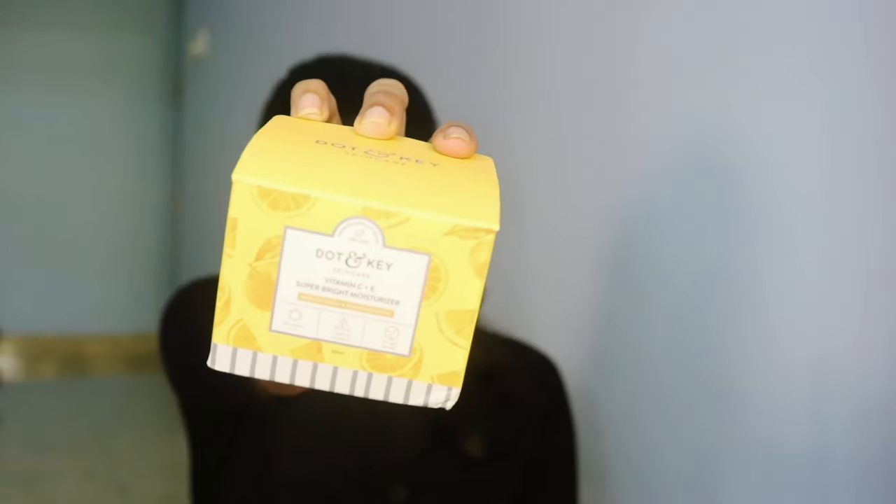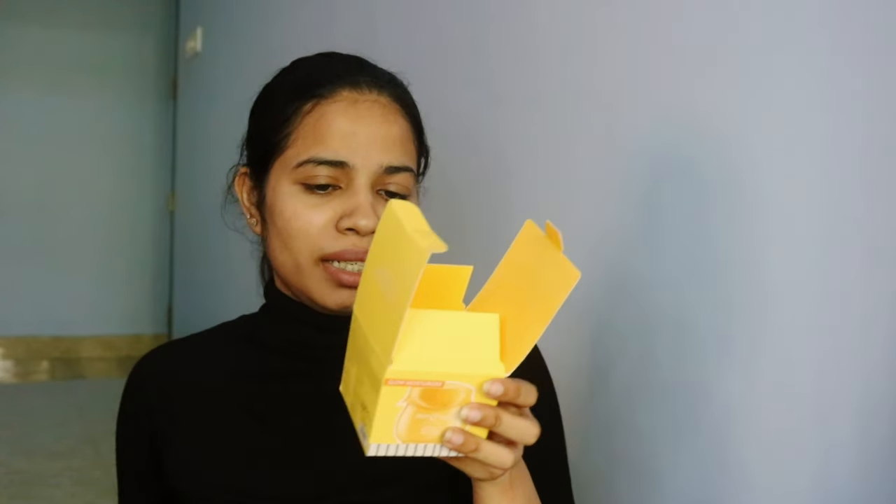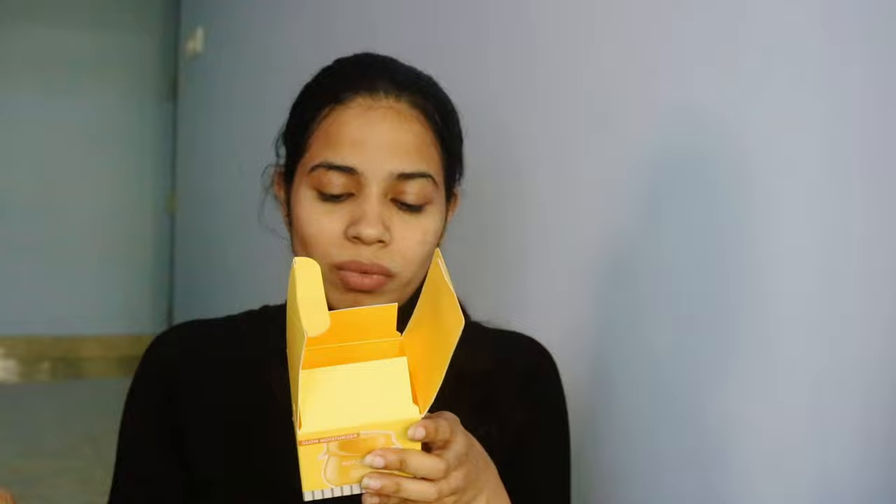The third product is again from Dot and Key — it's the Vitamin C Plus E Super Bright Moisturizer. The packaging is great, in a cheerful yellow form. It claims to be clean beauty, brightening, and glowing — it even comes with a spatula for easy application. I really like the packaging.